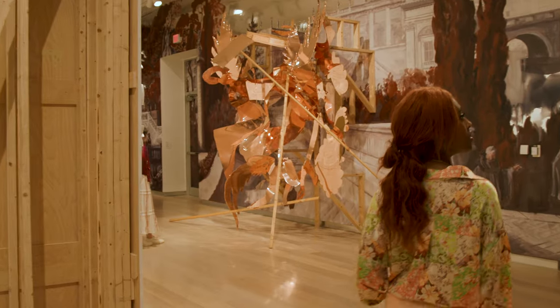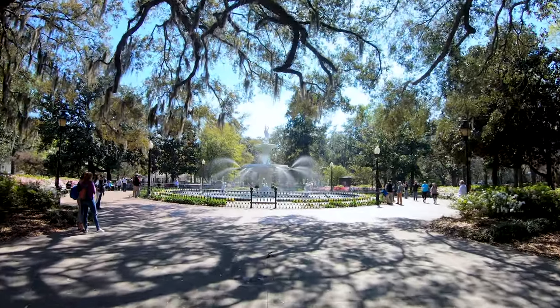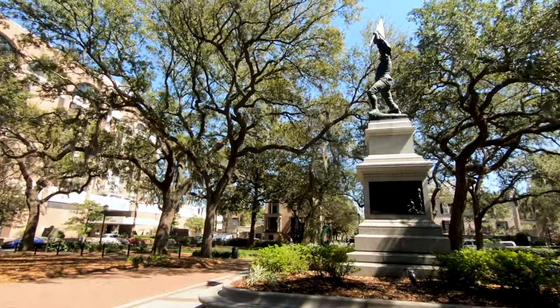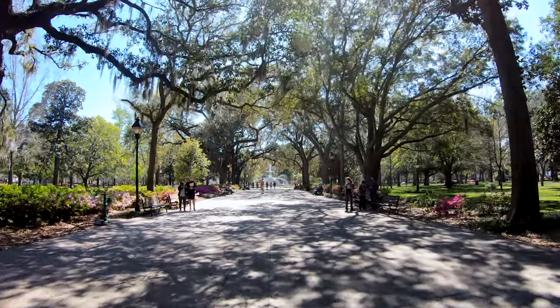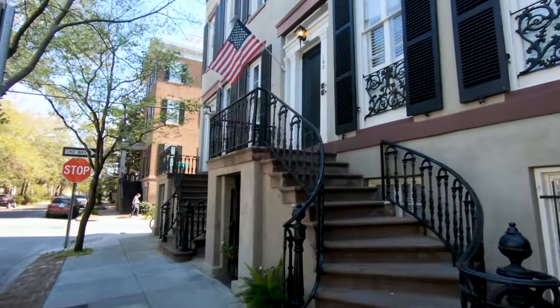When I came to Savannah the first time to look at the SCAD Museum and to see the city, I was taken with this idea of what's underneath and what's on top. There was this incredible history with the antebellum South, and then with preservation of the bricks inside the museum that were made by slaves, and this baroque quality of all the moss and these beautiful mansions and ironwork — this combination of extremes is what really appealed to me.